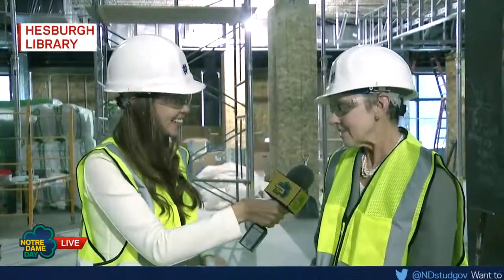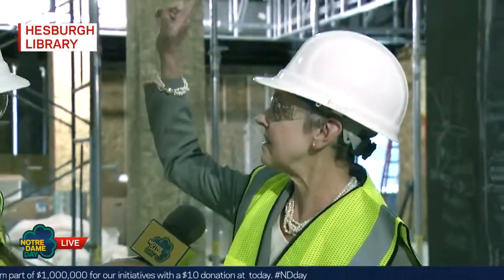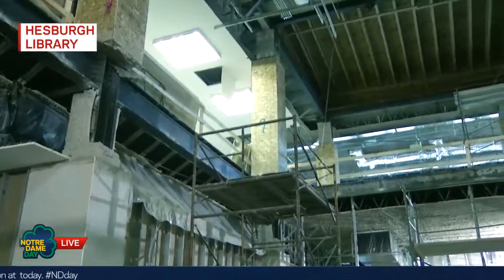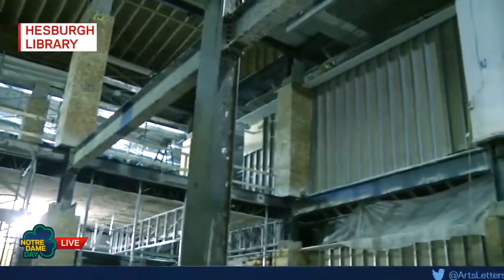Here on the first floor, we'll have a new entrance to the north side of the building that will connect us to the residence halls on that end of campus, including the two new ones about to go in. And probably the most exciting and dramatic part of the renovation is the floor opening. If the camera can show you above, you can see up to the second floor. We're cutting two openings in the second floor that will create an atrium to connect the first and second floors.